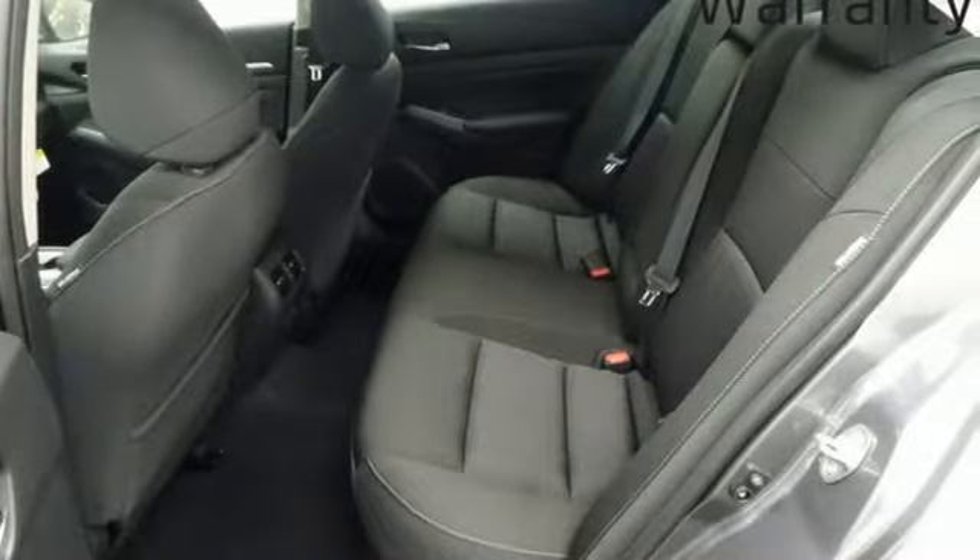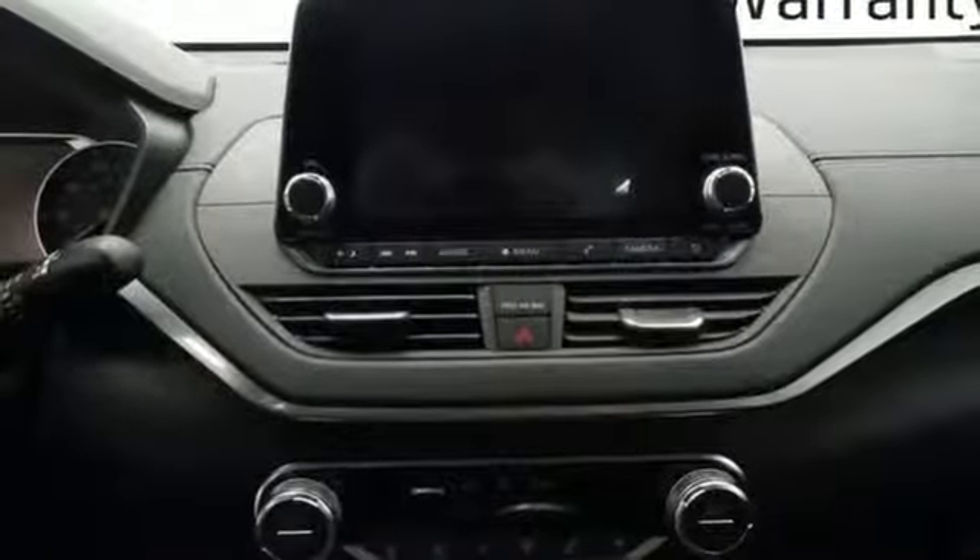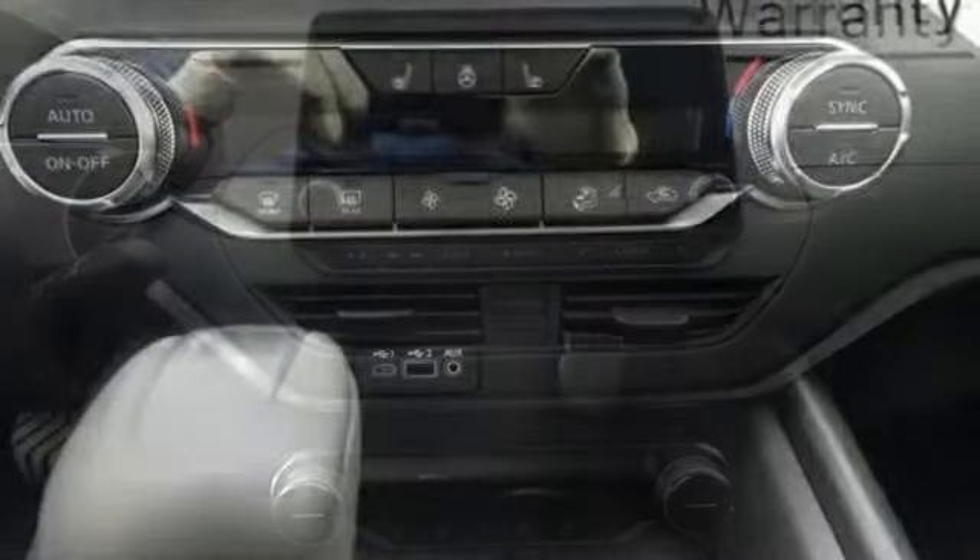Streaming audio, doors and push-button start proximity key, dual zone climate control, autonomous cruise control, remote engine start smart device.